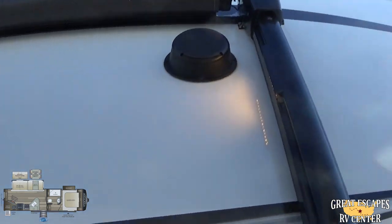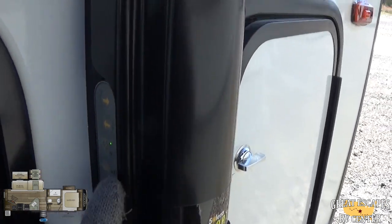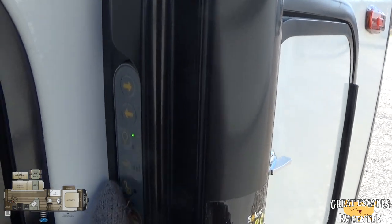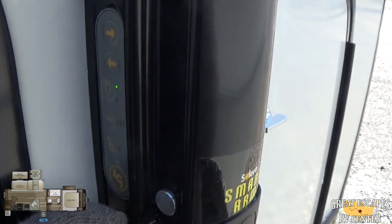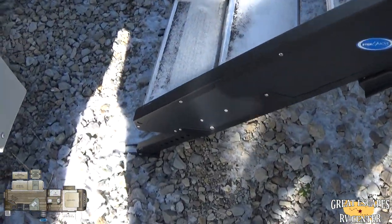Full-span awning — really nice, the upgraded style. It has a little LED light for nighttime use. It's got additional buttons here to bring it out and pull it in manually from outside, rather than having to go inside. You can turn the light on, off, or auto, adjust your wind settings, and lock it in place. You're also going to have these beautiful steps that touch the ground.